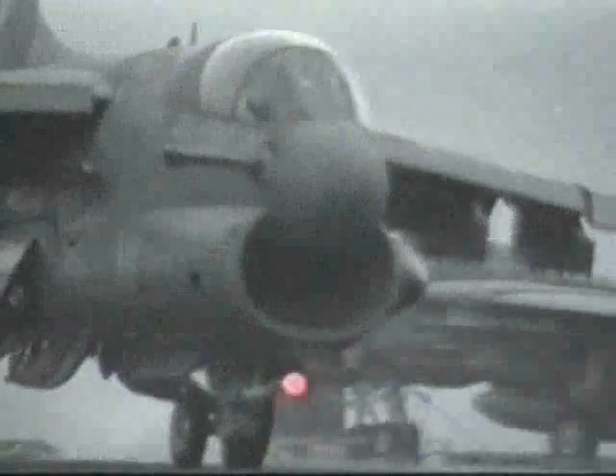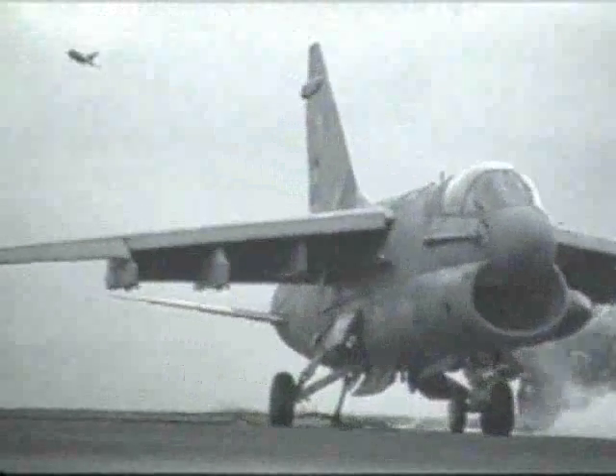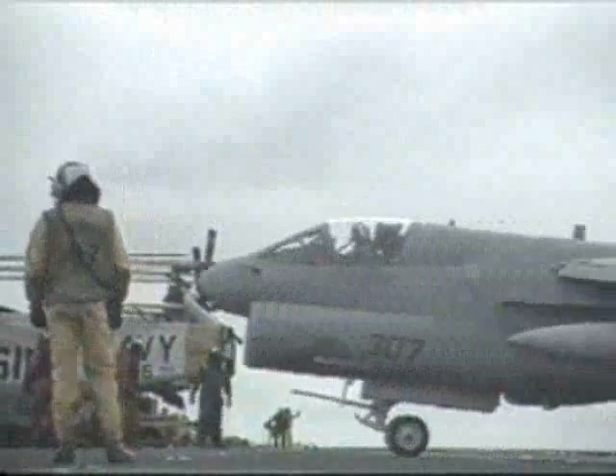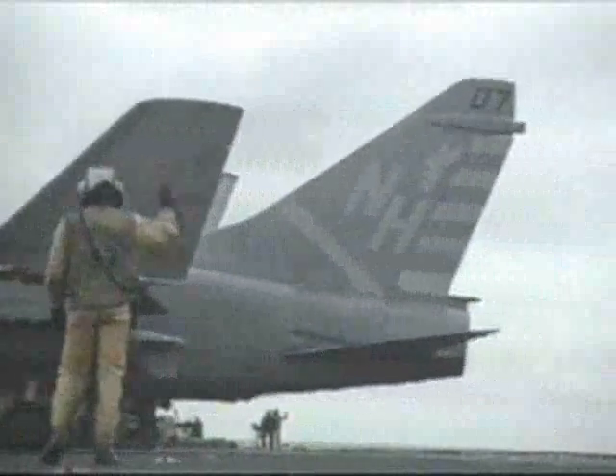Even as A-7 deliveries to the Navy were getting underway, the Air Force was discovering that it had a need for an attack aircraft in Vietnam that could not be fully met by fighter-bombers. The Air Force decided to join the Navy program and acquire the A-7s as well.